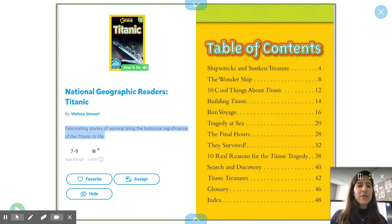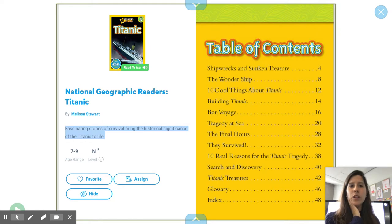Table of Contents: Shipwrecked and Sunken Treasure; The Wonder Ship; 10 Cool Things About Titanic; Building Titanic; Bon Voyage; Strategy at Sea; The Final Hours; They Survived; 10 Real Reasons for the Titanic's Tragedy; Search and Discovering Titanic Treasures; Glossary and Index.